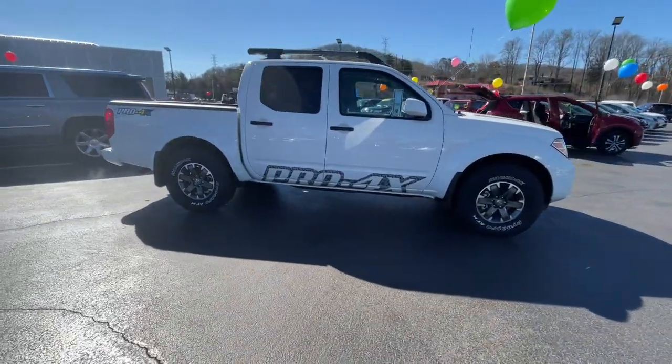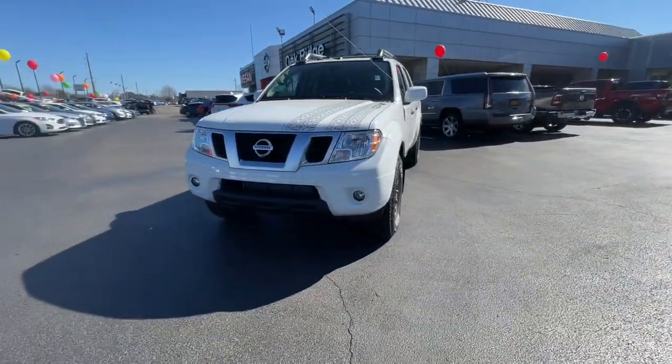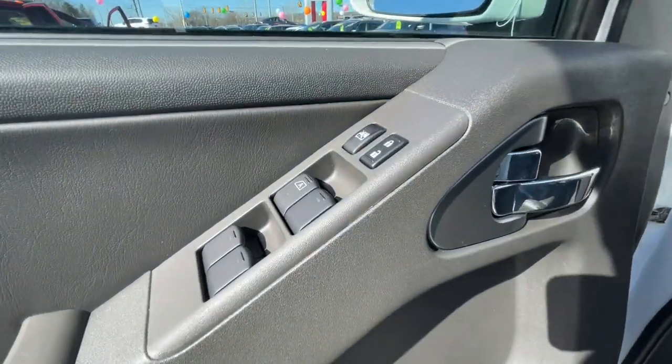These are just some of the great options this vehicle comes with: sun/moonroof, keyless entry, navigation system, four-wheel drive, keyless start, power passenger seat, satellite radio, premium sound system, fog lamps, and heated mirrors.